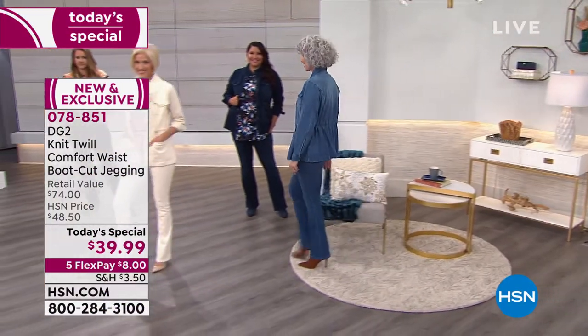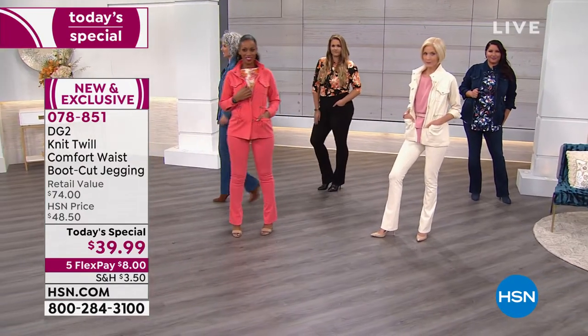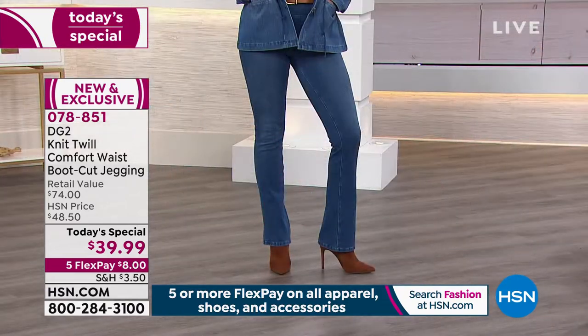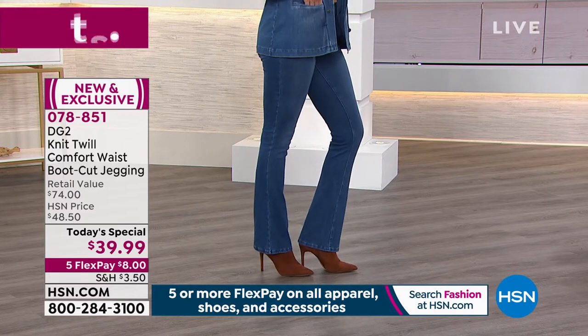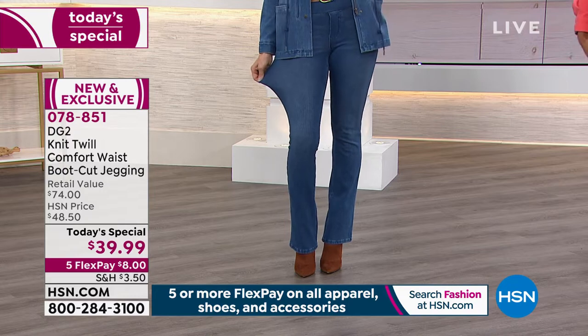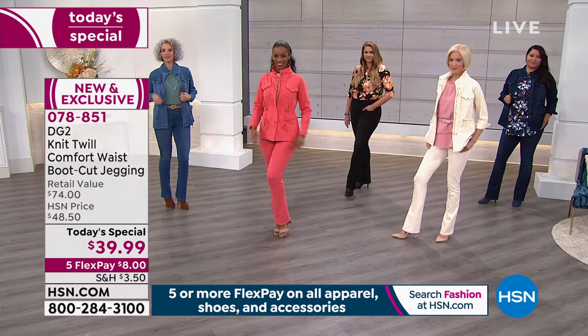I was just saying to Diane, I tried these on the other day and I can't believe it — they are so comfortable. The amazing thing is you look at them: they feel like a legging, but they look like a jean. You're going to be blown away. You get that stretch with 6% spandex, and not only that — 94% cotton, so you get amazing breathability.